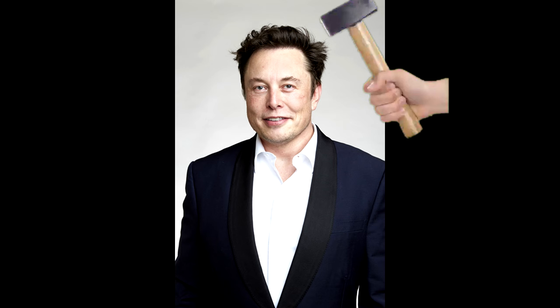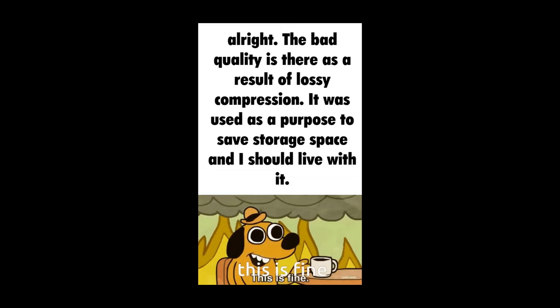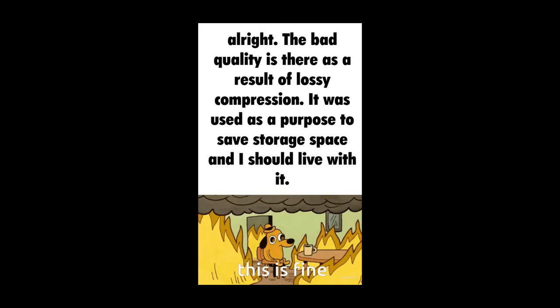But what happens when you only have an image of your favorite tech billionaire CEO in JPG? Do you just say to yourself: the bad quality is there as a result of lossy compression, it was used to save storage space and I should live with it? What kind of psychopath would not prefer something that has better clarity?